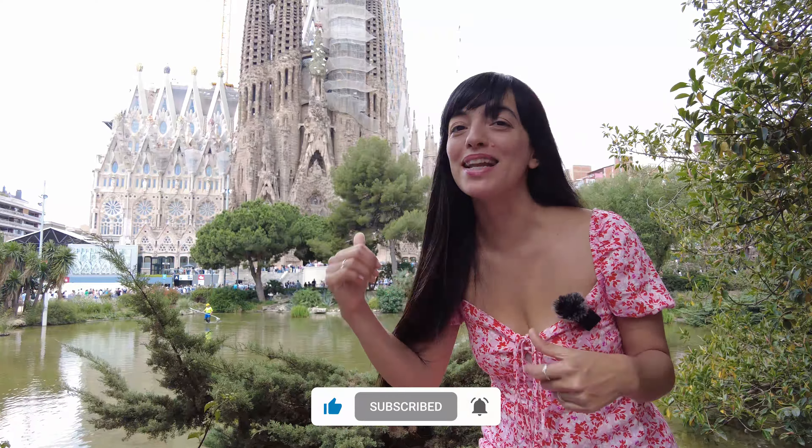So let's skip Sagrada Familia, the icon of the city, this super touristic place, and let's go to the first hidden gem that's walking distance away.